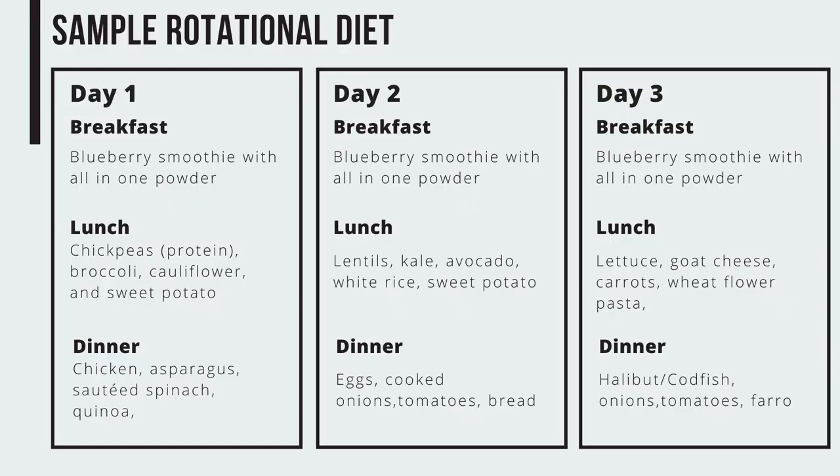Once you've confirmed your safe breakfast, you add the other variables. In each meal you test one protein and only one protein, because if you introduce too many variables it's hard to narrow down the culprit. Then add two vegetables and one starch. You follow this three-day rotational plan — safe breakfast every day, then lunch and dinner with one protein, two vegetables, and one starch. Check in one hour after eating and again three hours after: do you feel better, neutral, or worse?